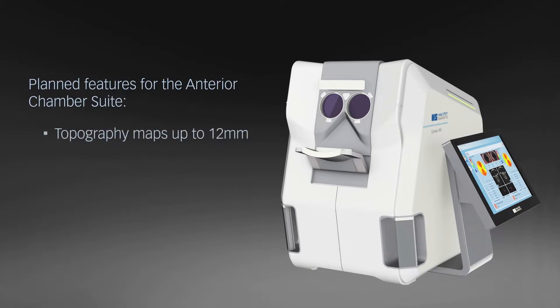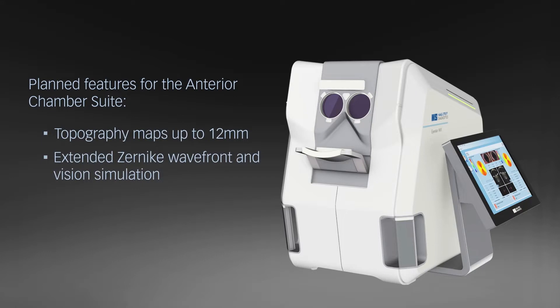Topography maps up to 12mm, extended Zenica wavefront and vision simulation, progression analysis and keratoconus screening are only a few of the planned features for the anterior chamber suite.